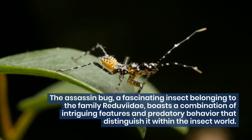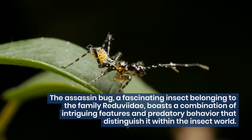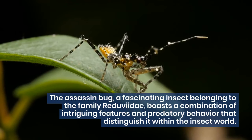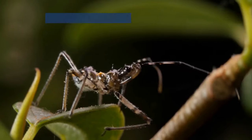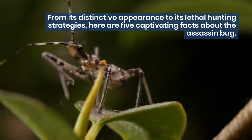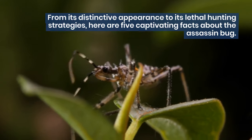The assassin bug, a fascinating insect belonging to the family Reduviidae, boasts a combination of intriguing features and predatory behavior that distinguish it within the insect world. From its distinctive appearance to its lethal hunting strategies, here are 5 captivating facts about the assassin bug.